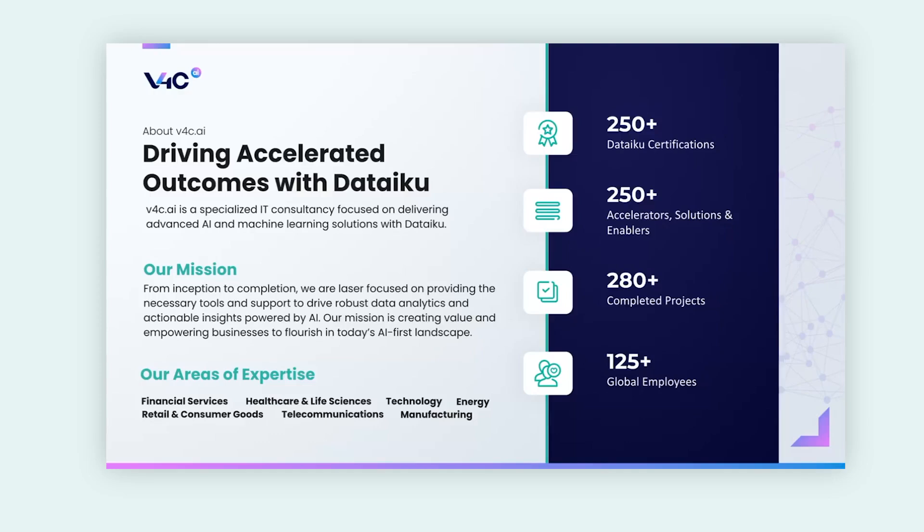We have a pretty formidable team — 125 colleagues around the globe with deep expertise in Dataiku. We have a lot of built-in accelerators and industry point of views that we can bring to the table, as well as expertise in major industry verticals including financial services, health and life sciences, technology, retail, telecommunications, and manufacturing.